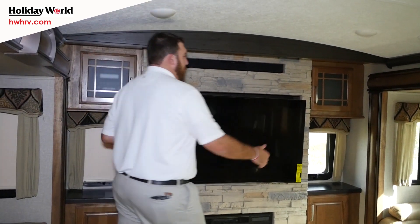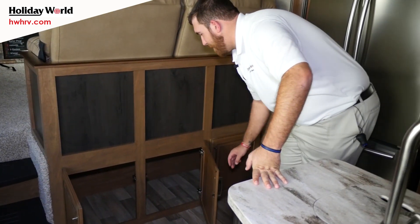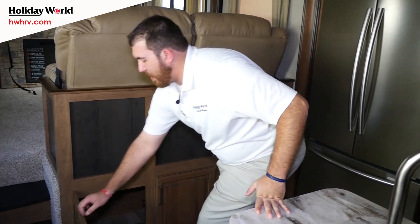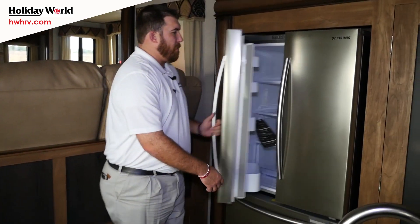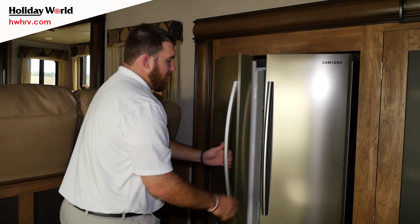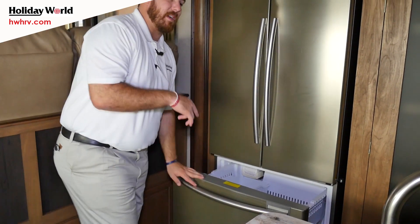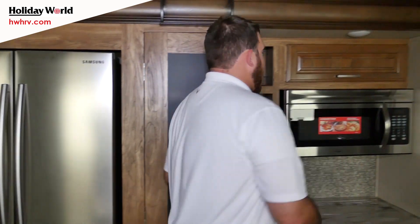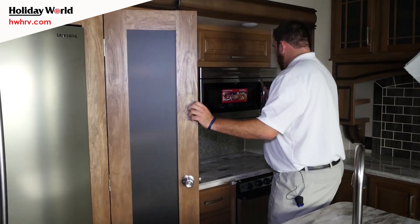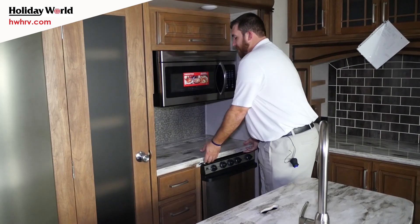Downstairs in the kitchen, first things first we're going to hit on all this extra cabinetry right below that raised area — a lot of great storage down below. We also have an 18 cubic foot electric Samsung residential refrigerator with a pull-out freezer and an ice maker. Next we've got a nice huge pantry for great food storage, a convection microwave oven, storage up top, and solid surface countertops.